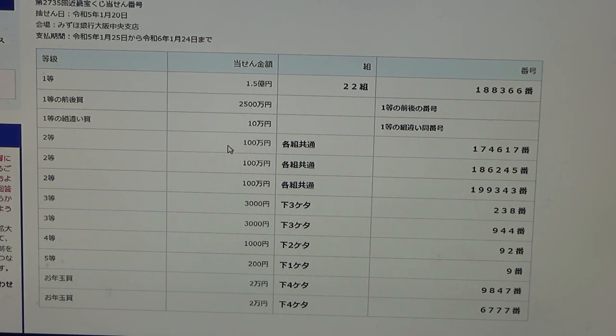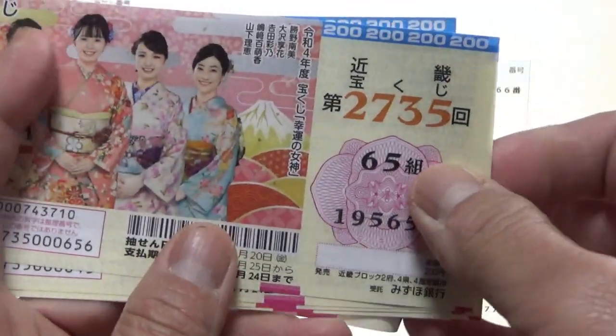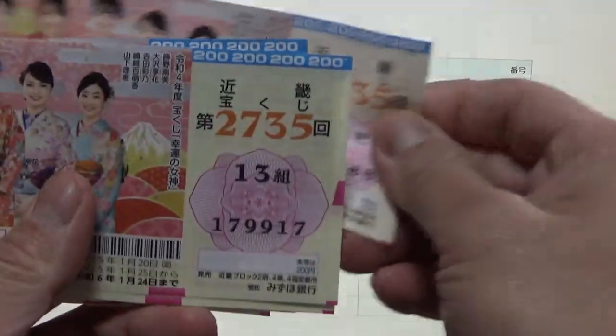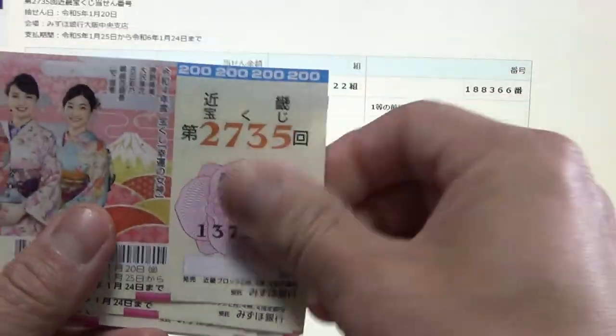To win the first second prize, Hyakumanen, you can have any grouping number but must have these exact numbers in the exact order: 1-74-617. Looking at my tickets — I want 1-74 for sure. No good.